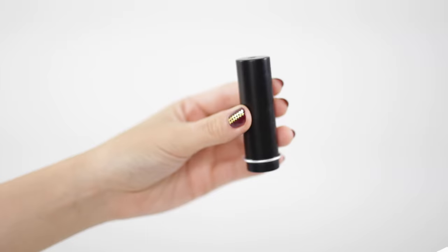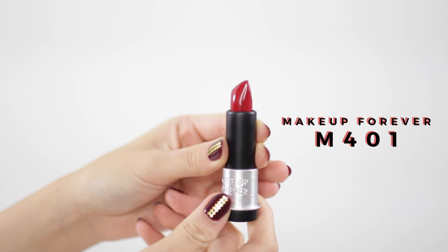Next up we have the classic fire engine red. I used to be that person who'd say, no, I cannot pull off a red lip, and I would steer clear of all red lipsticks. But guys, life is way too short to be afraid of a lip color, so I've just been going for it and I've been really into it recently. It definitely gives you a statement. Another perk of wearing red lips is that you don't really have to do that much on the rest of your face because the lip color will distract from it. The shade I have on my lips right now is the Makeup Forever Artist Rouge lipstick in the shade M401.